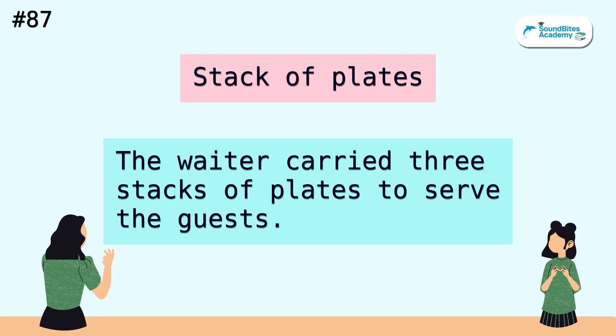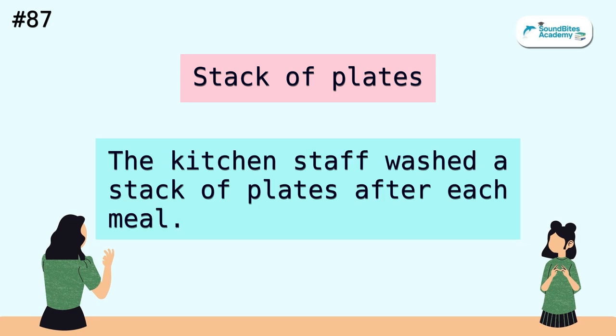Stack of plates. The waiter carried three stacks of plates to serve the guests. The kitchen staff washed a stack of plates after each meal.